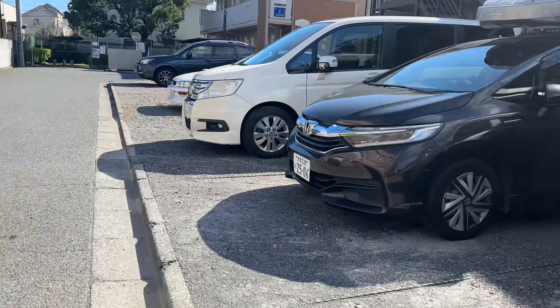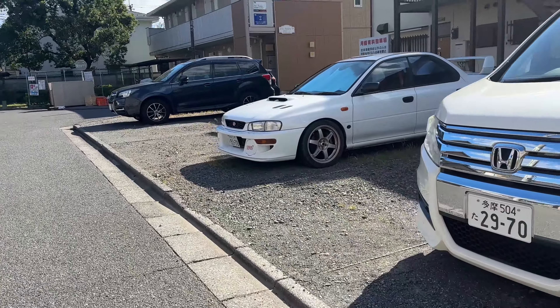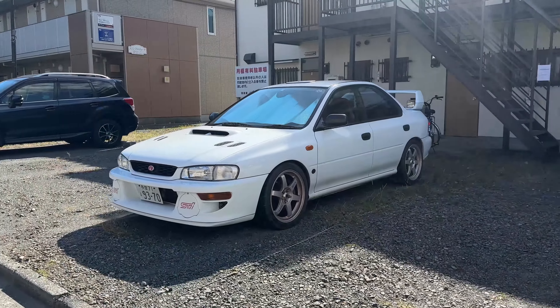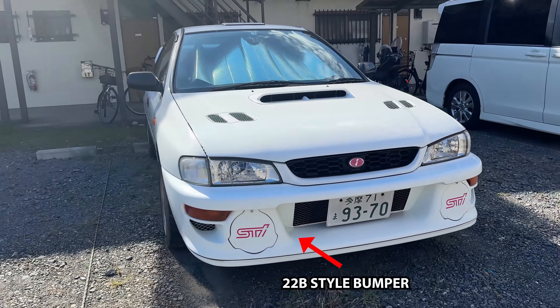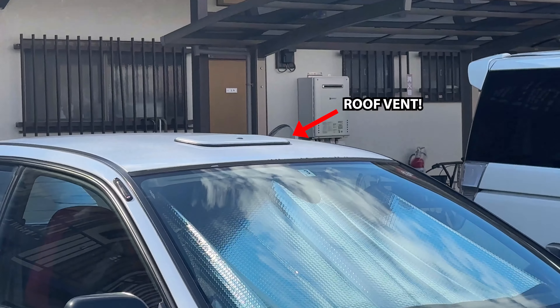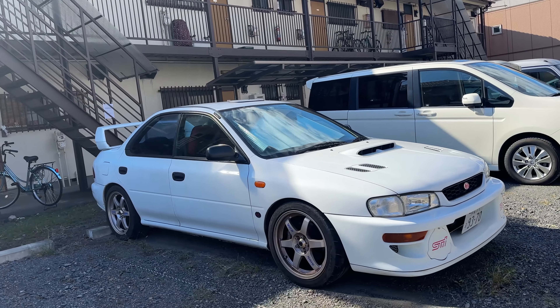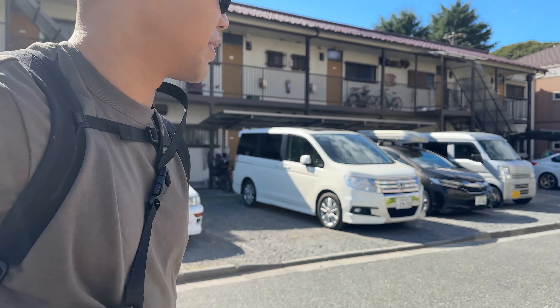Going further down, there's a four-door GC8 STI with the 22B styling — might be a replica. And it has the roof vent! I've got to live here, guys. I'm not coming back home; it's a one-way ticket for me.